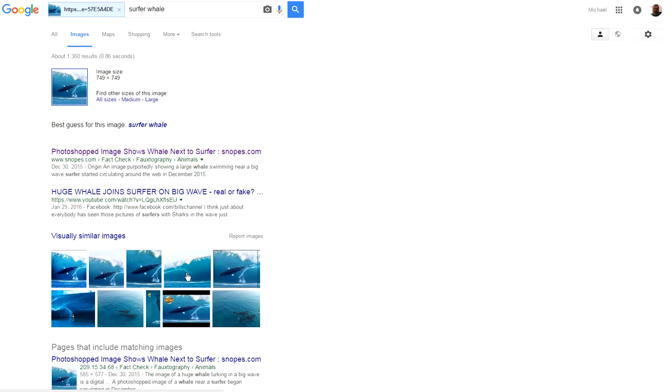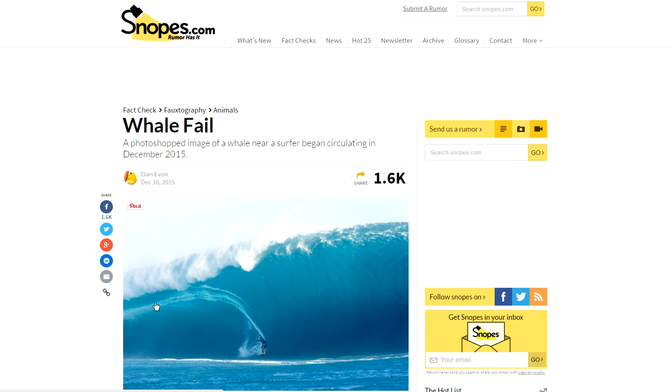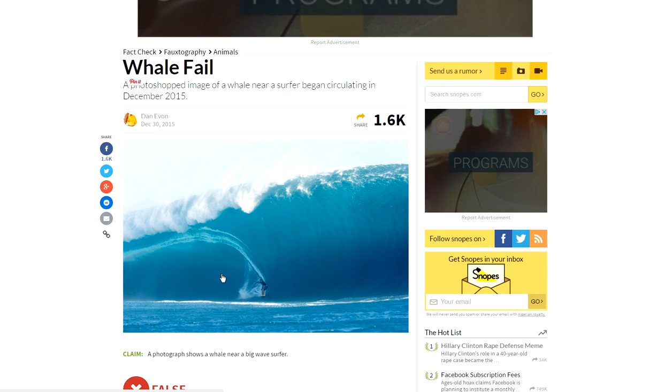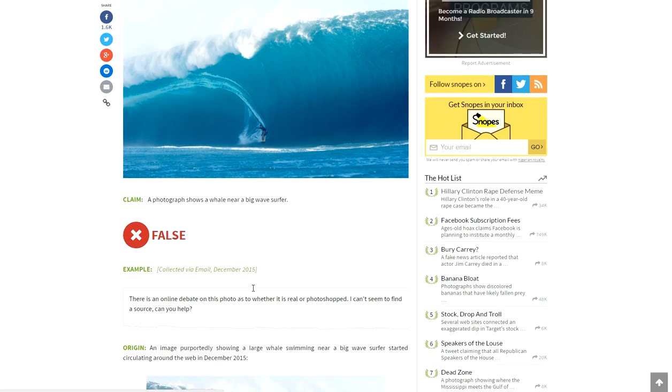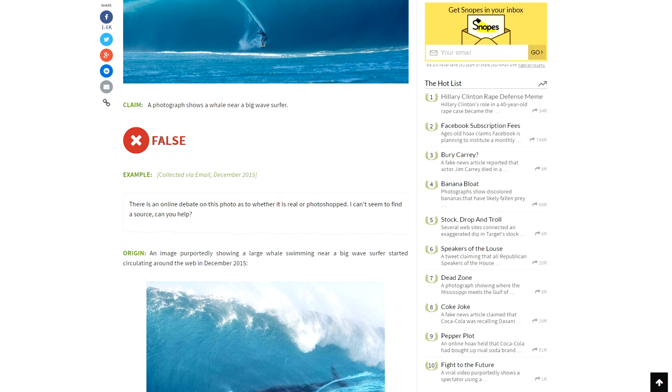If we look down here, we also see some more images. Here's a similar image, but there's no whale. So let's see what Snopes says about it — 'whale fail,' as we figured. Right here, there's no whale behind this guy, and he's coming from this side, and they're claiming it's false.